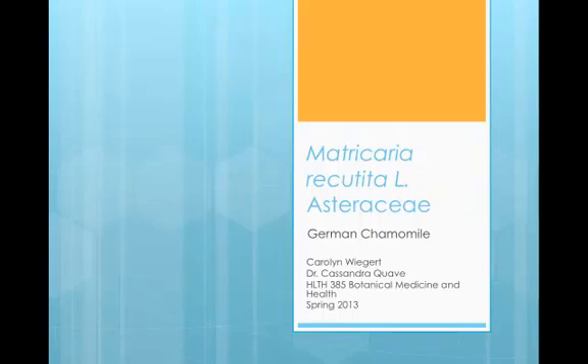Hi everyone. My name is Carolyn Wiegert. I am a sophomore in the college here at Emory University, majoring in Anthropology with a minor in Predictive Health.